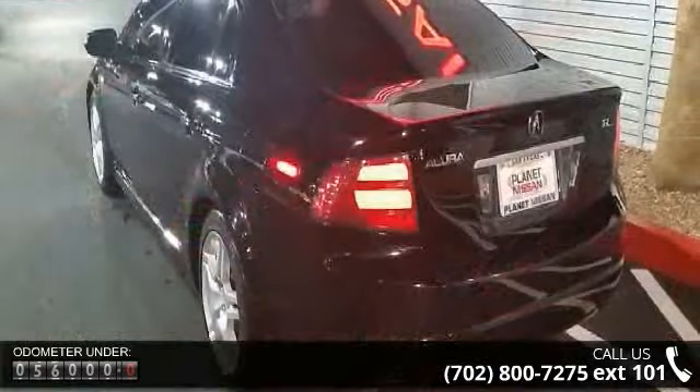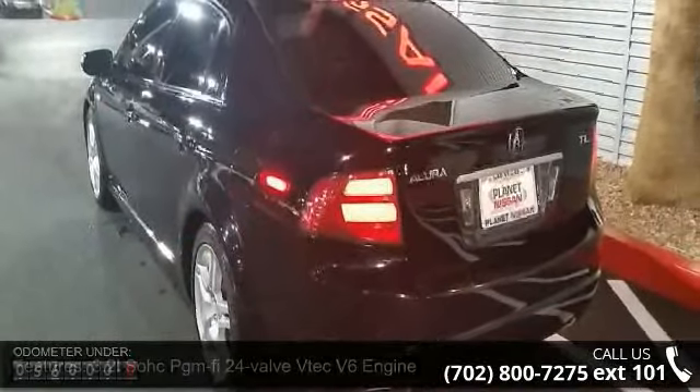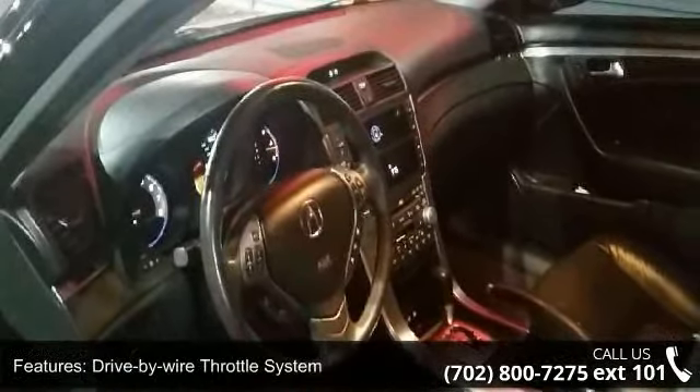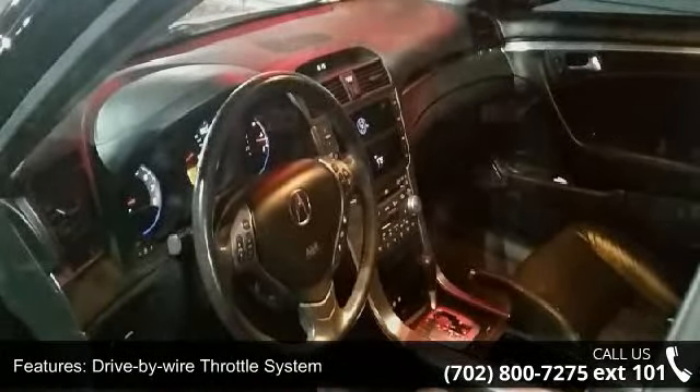Some of the top features included with this vehicle are a 3.2L SOHC VTEC V6 engine, drive-by-wire throttle system, and front wheel drive.